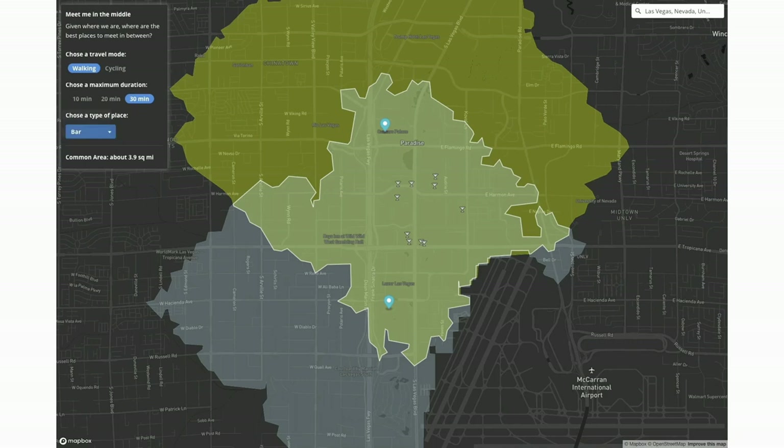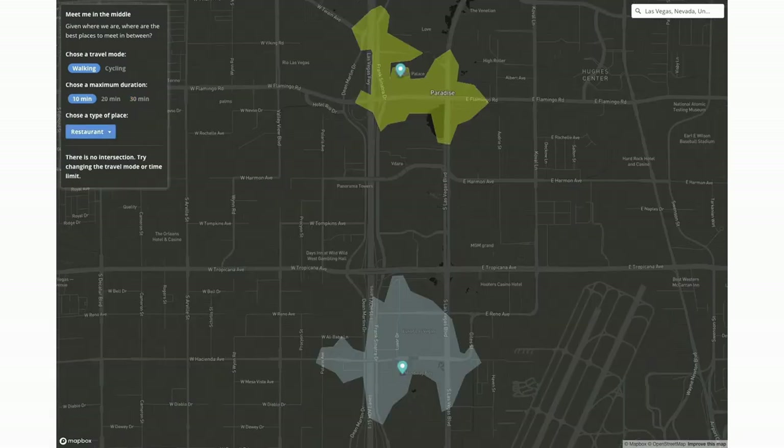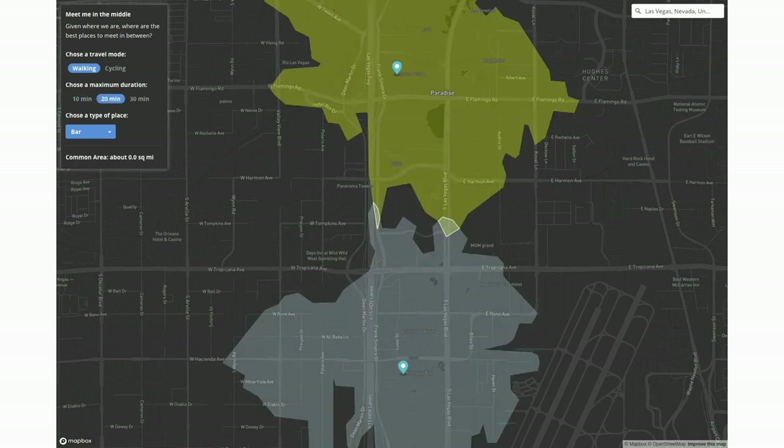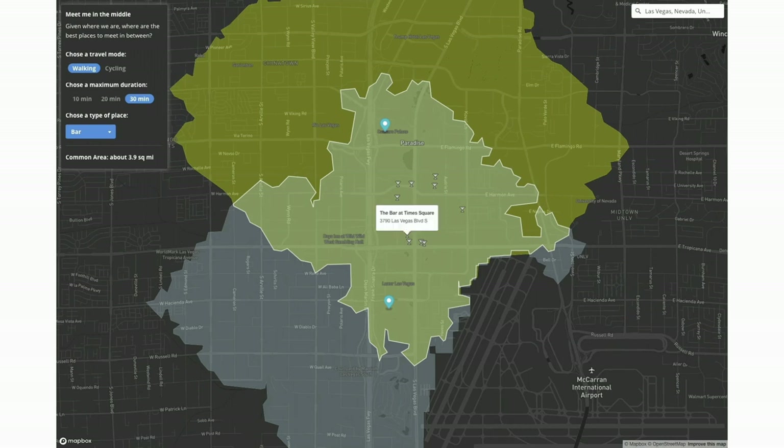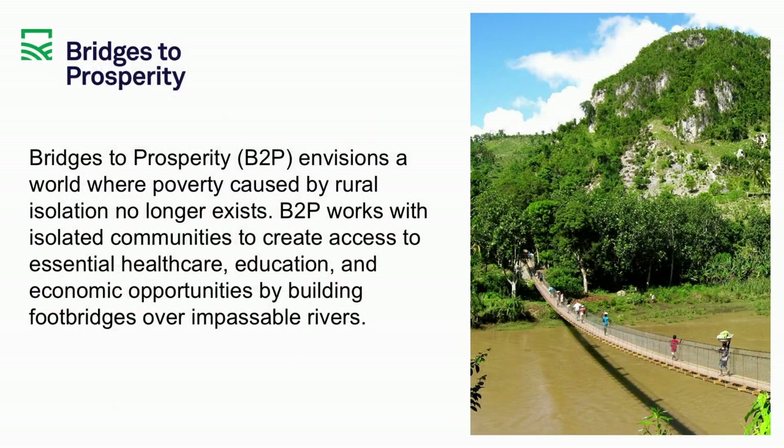Think about being able to use this type of functionality in your day-to-day work — answering questions like where's the closest outdoor space from this apartment complex, or how many employees could reach proposed new offices if everyone is only driving a maximum of 20 to 30 minutes to get to work. All sorts of applications can be used with isochrones, but it is hard to find a more compelling example than Bridges to Prosperity.